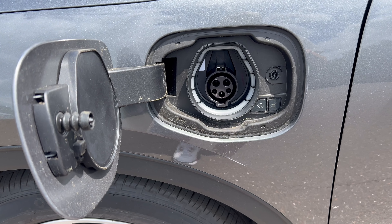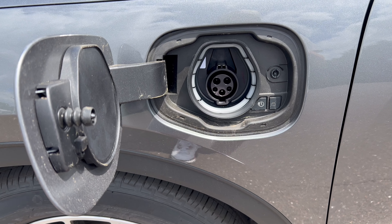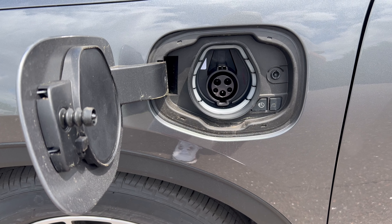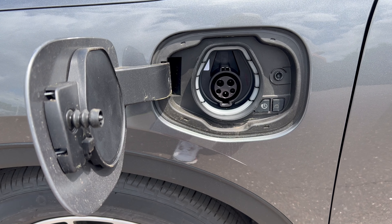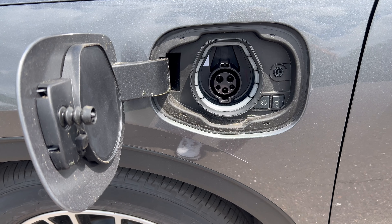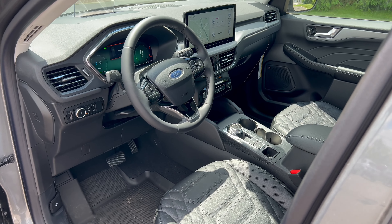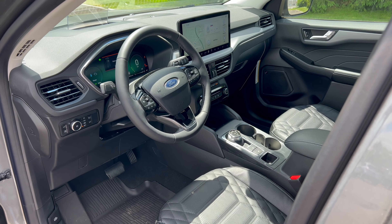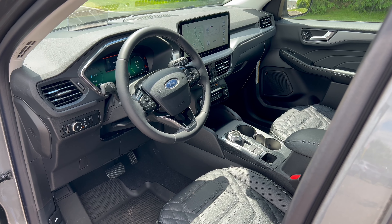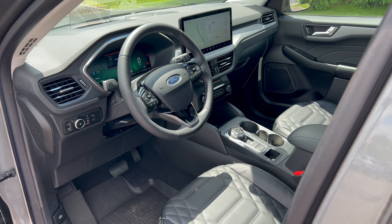We're at the left front fender and the charge port door. What we're looking at here is a 14.4 kilowatt-hour lithium-ion battery pack in this Escape plug-in hybrid. Once fully charged, you're going to get up to 37 miles of EV-only driving. More importantly, it extends the range of your gas tank to up to 520 miles - of course that all depends on weather, terrain, and your driving habits. At a Level 2 charger at home, it's going to take a little over three hours to get a full charge on this battery.